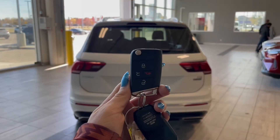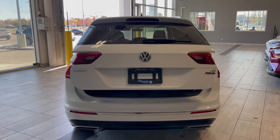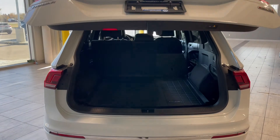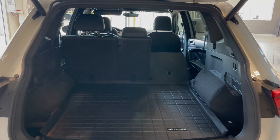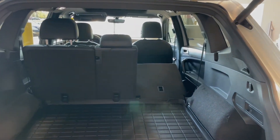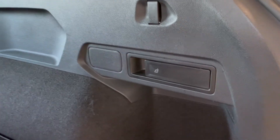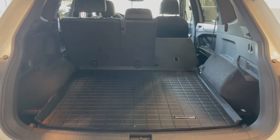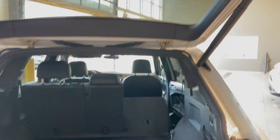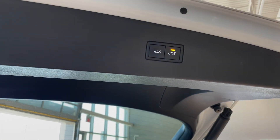This Tiguan also comes equipped with a power lift gate. Once that's open you can see we have a ton of storage space with the rear seats folded up, but if you're hauling larger items or just need the extra room, the rear seats easily fold down using these handles on either side. Additionally you have a cargo liner to protect your carpet flooring. To close the lift gate you could use the button on your key fob, but there's also an additional button on the top of the lift gate itself.